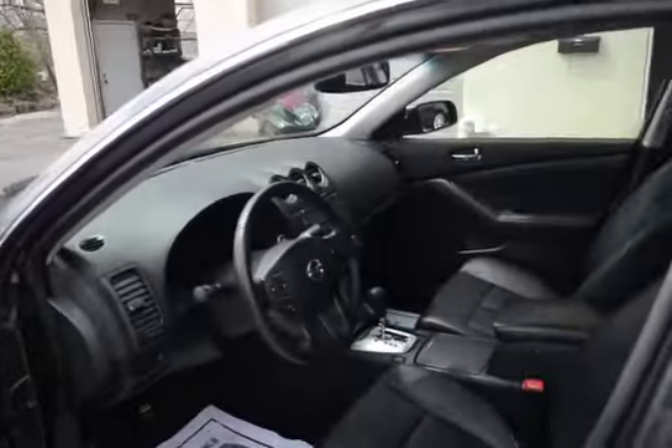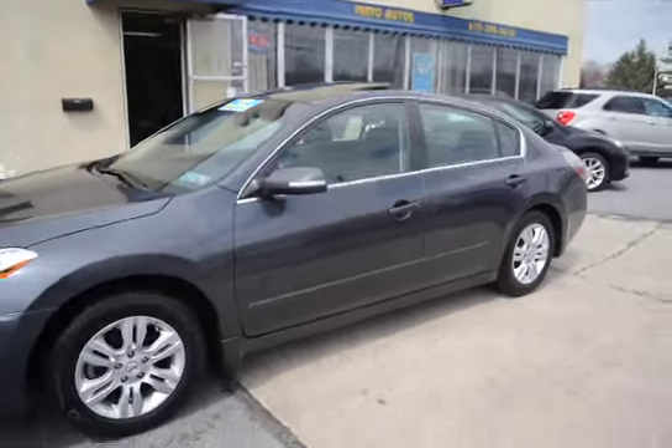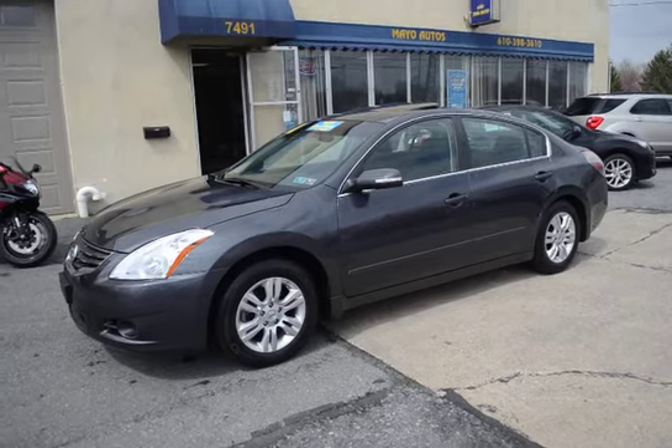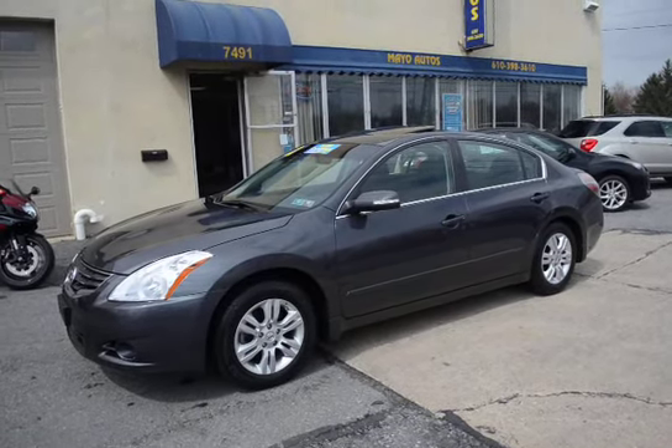This vehicle is owned by a non-smoker, so we have a nice clean interior with no odors. This vehicle has been through our shop for its 100-point certification inspection as well as Pennsylvania inspection. As part of our 100-point inspection we go over everything to make sure it's like new — and being a 2012 with only 21,000 miles, this is truly in exceptional shape.